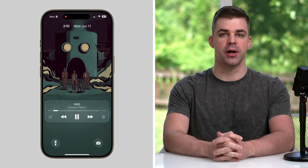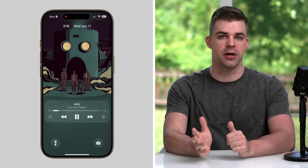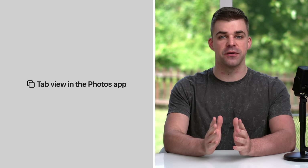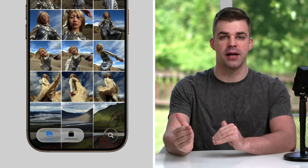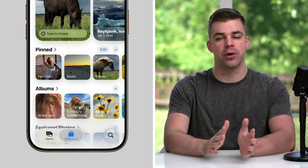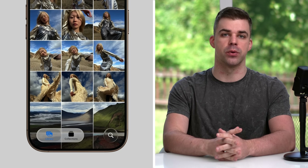There'll also be a developer API that allows third-party music apps like Spotify to do the same thing, but it'd be up to those companies to support the feature. And Apple has finally fixed the photo app by reintroducing tabs. Instead of having all your photos and collections in one sprawling layout that took forever to scroll through, you can now switch between your photo library or collections with just a tap, making it much faster to get to where you want.